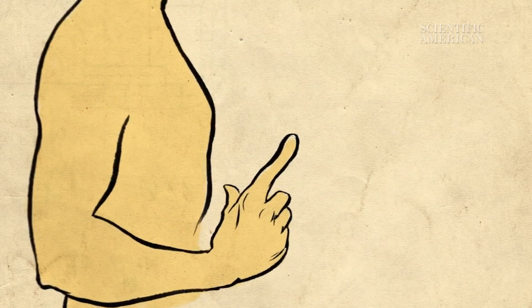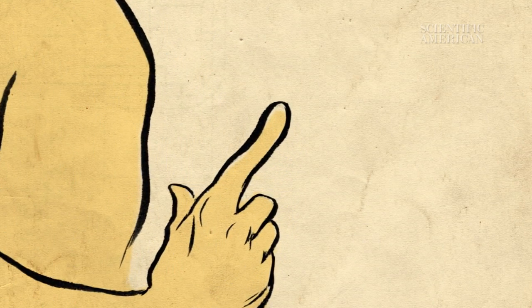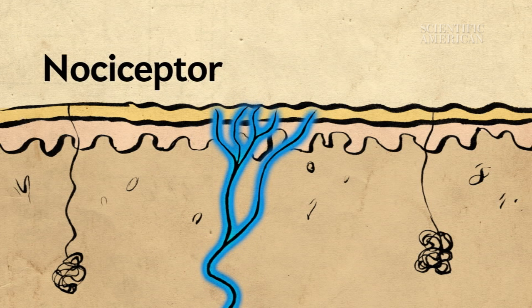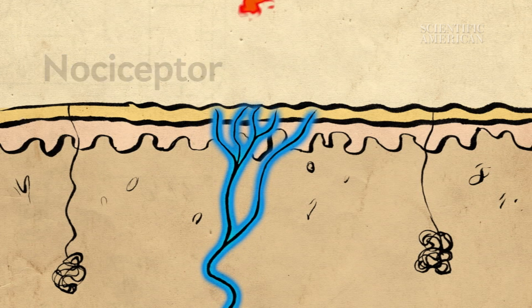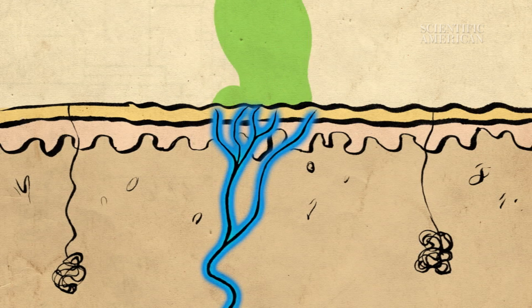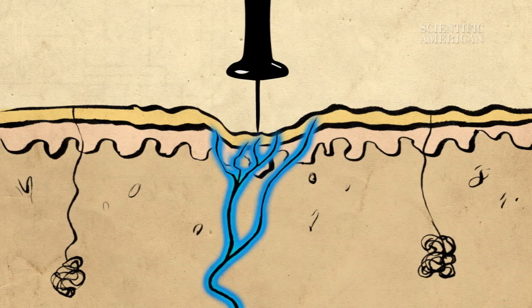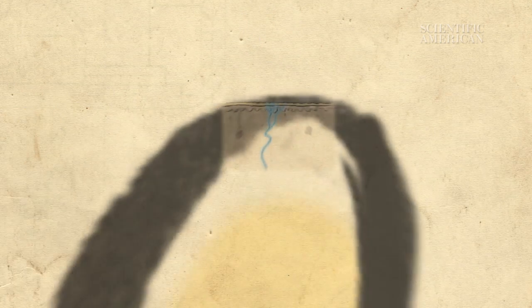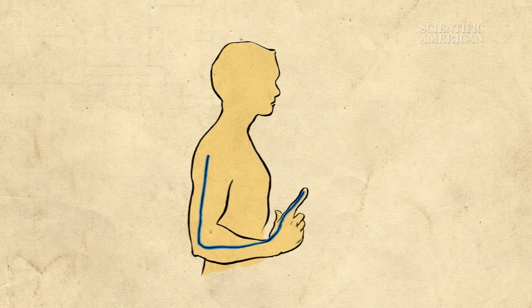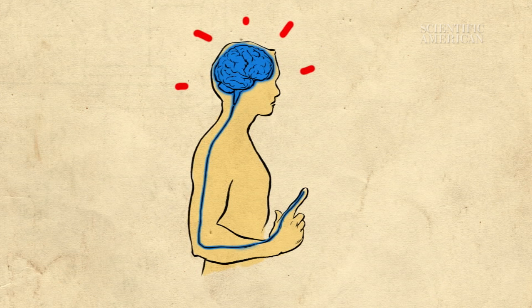We usually get paper cuts on our hands and fingers, where our skin is packed with neurons. Some of these neurons, called nociceptors, detect potential harm. These cells respond to high temperatures, harsh chemicals, and any pressure that threatens to break the skin. Nociceptors trigger a cascade of electrical and chemical signals that eventually reach the brain, informing it about injury. In turn, our brain makes us aware of injury with the experience of pain.